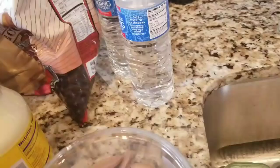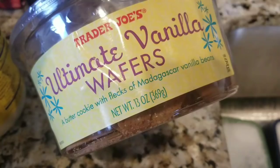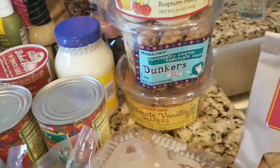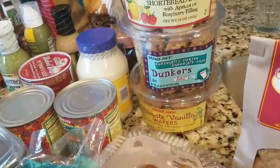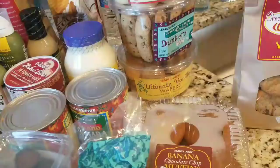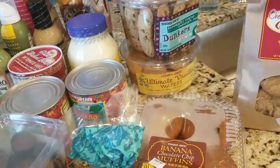The chocolate lovers got dunkers, and the non-chocolate lover got the ultimate vanilla wafers — these are really good, they taste like Nilla wafers. I heard at Trader Joe's that if you put their blueberry goat cheese between two vanilla wafers it tastes like blueberry cheesecake. I'd like to give that a try — I still haven't tried it yet, but now I have those.